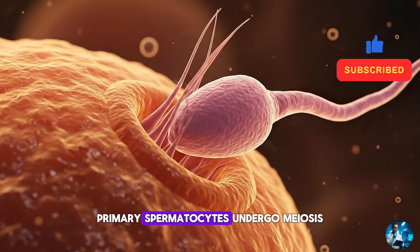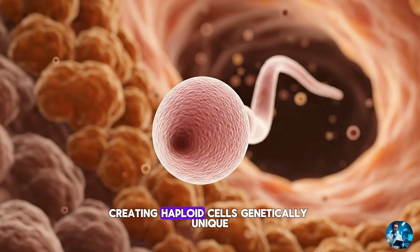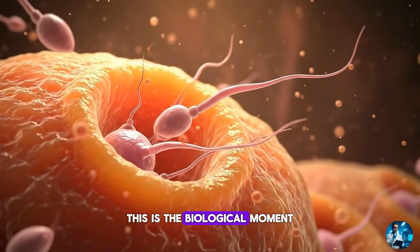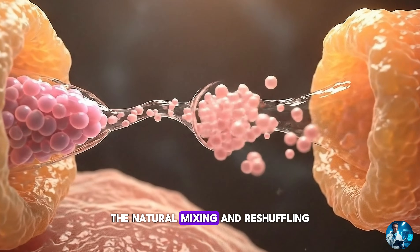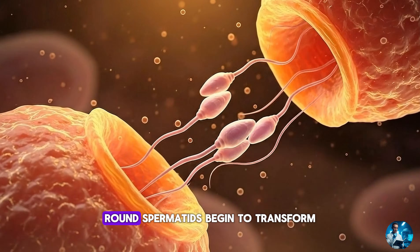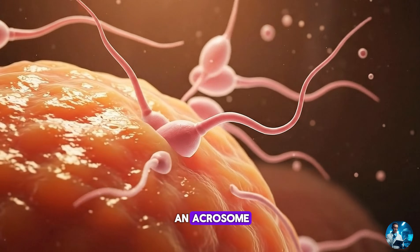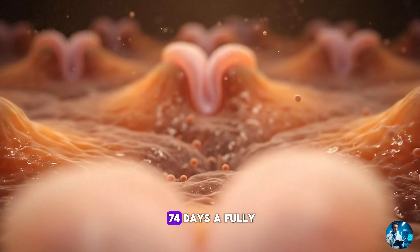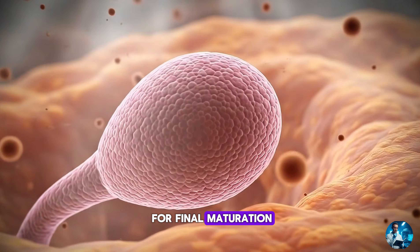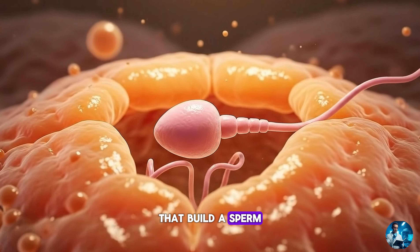In the meiotic phase, primary spermatocytes undergo meiosis, a special form of cell division that halves the chromosome number, creating haploid cells — genetically unique, ready to contribute one half of future DNA. This is the biological moment that introduces genetic variety, the natural mixing and reshuffling that ensures every human is different. In the final phase, spermiogenesis, round spermatids begin to transform. They elongate, condense their DNA, build a tail, form an acrosome and prepare for mobility. By the end of 74 days, a fully formed sperm is ready to leave the seminiferous tubules and enter the epididymis for final maturation.